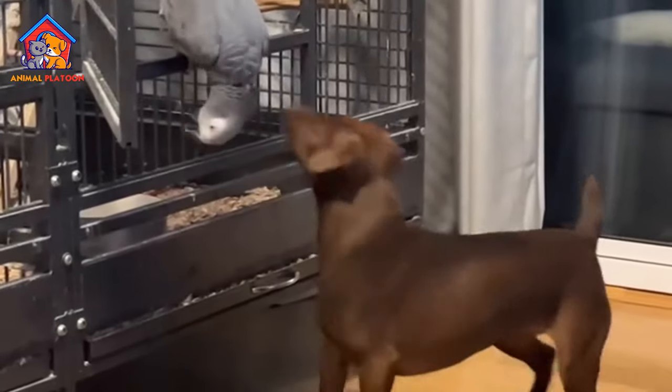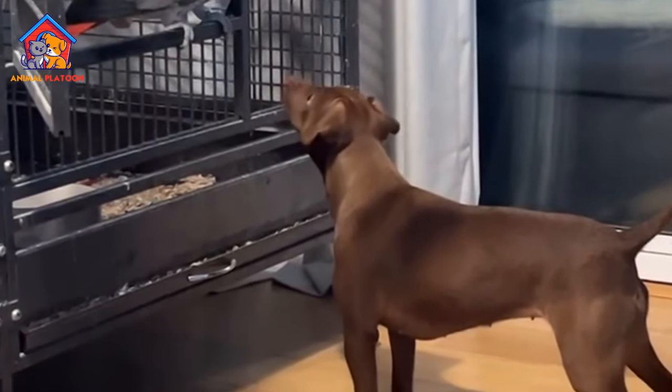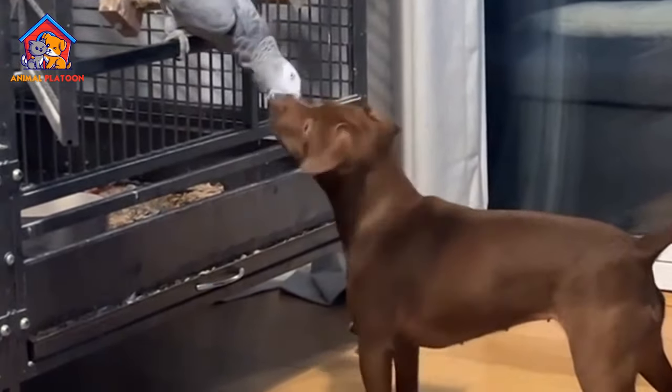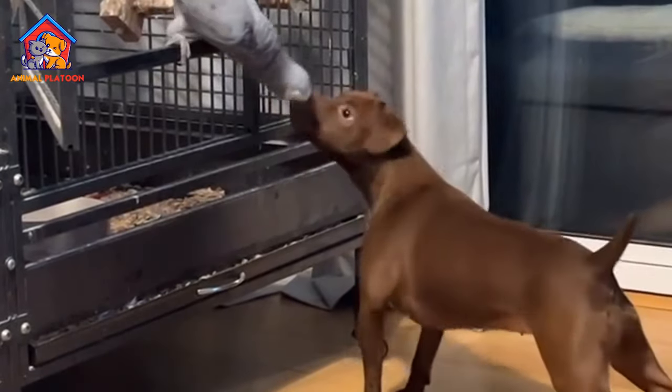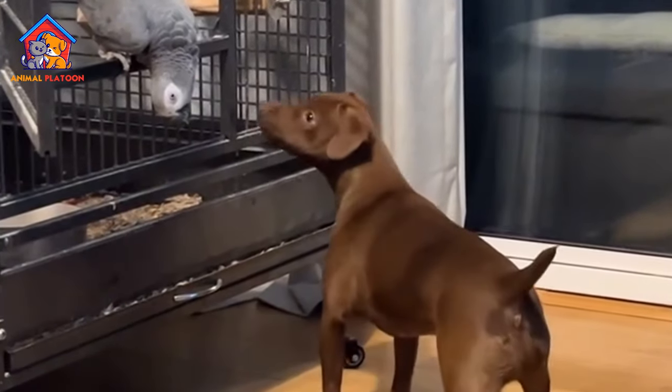Adaptability. Patterdale Terriers have adapted well to different environments, including the harsh conditions of the northern English hills. They have successfully transitioned to various activities such as hunting, canine sports, and terrier racing.